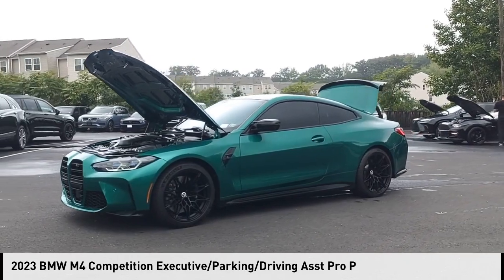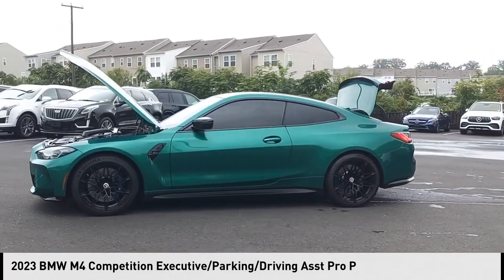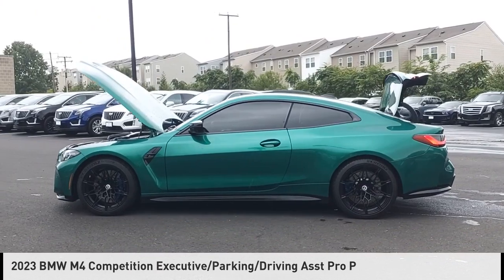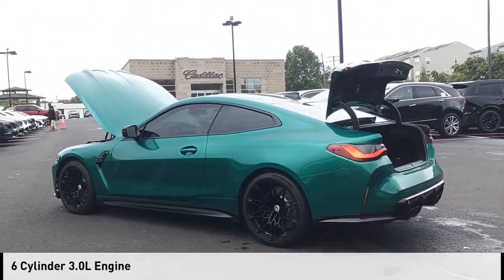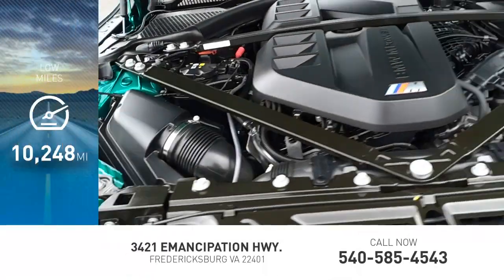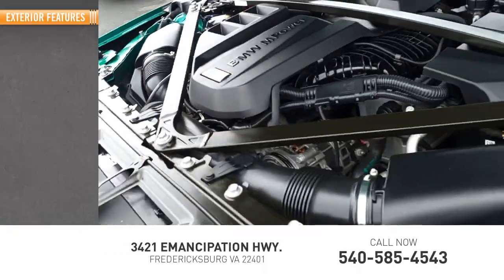Come test drive the 2023 BMW M4. This vehicle is powered by an all-wheel drive, six-cylinder, 3.0 liter engine. This vehicle has less than 15,000 miles. Here are some of this vehicle's great options.